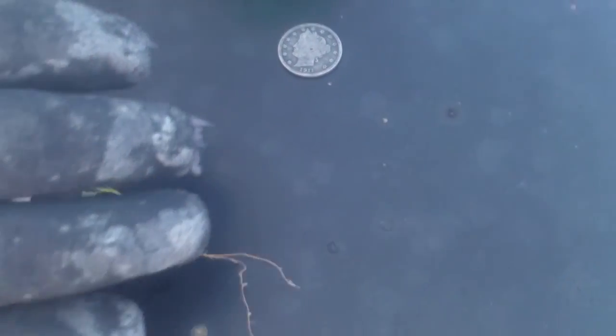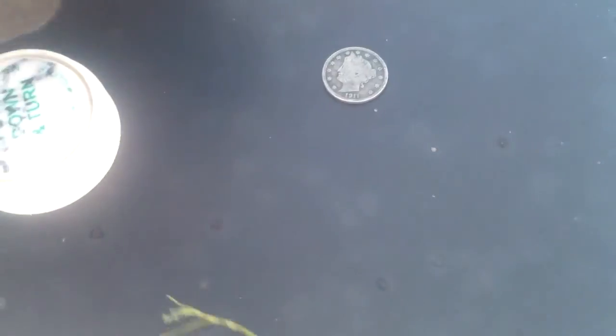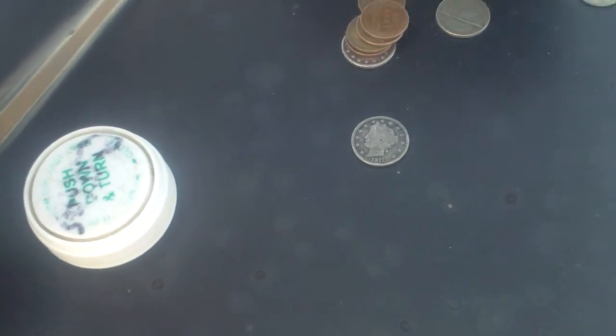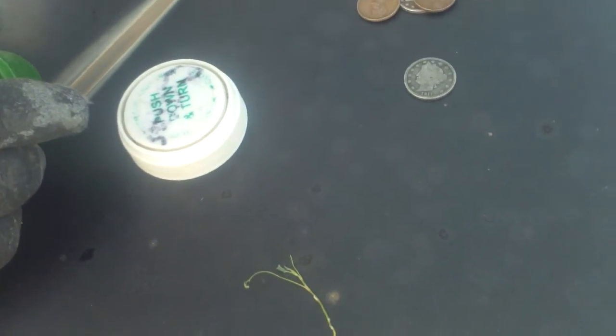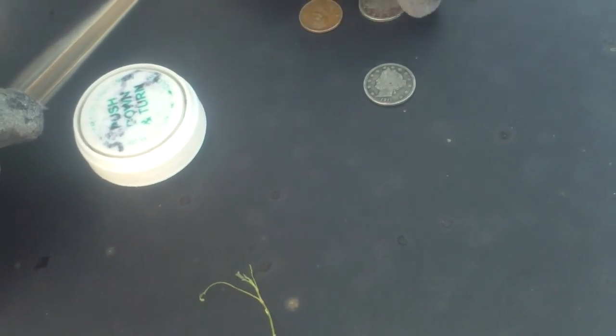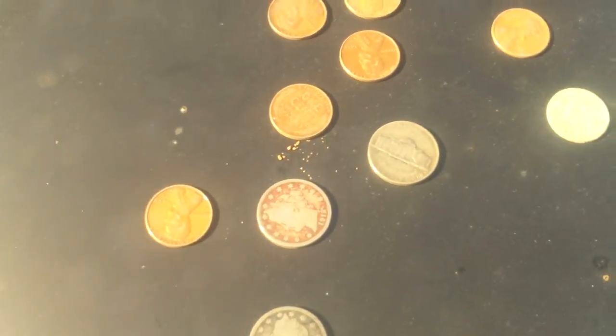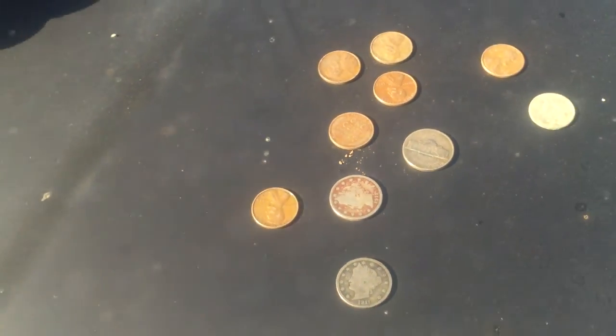It's getting a nickel reading — it was right up against a rock. He's got a couple V-nickels, Jefferson, silver Jefferson, and a bunch of pennies. So we did okay.